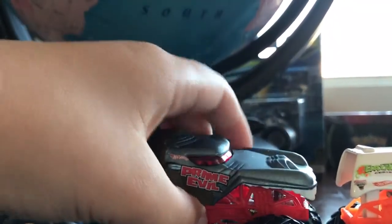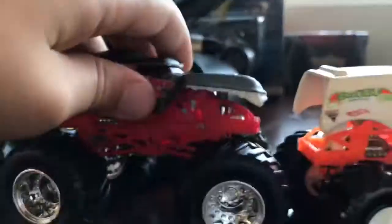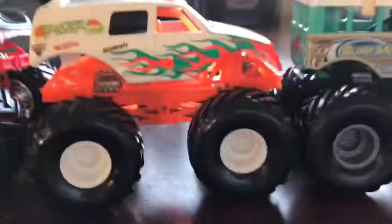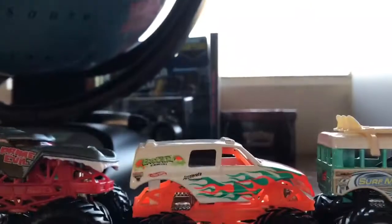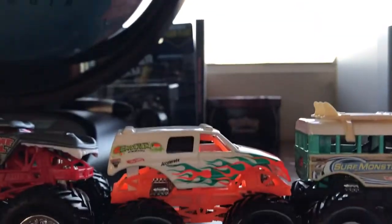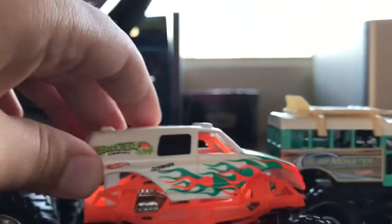That's Prime Evil — that one's also old. Next, starting with the small-tired one, we have Vagcator. This monster truck is a very, very rare one and I have a couple of pink sets, I think. Pretty cool.